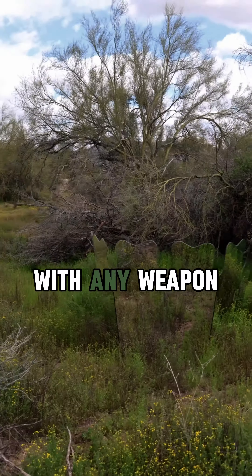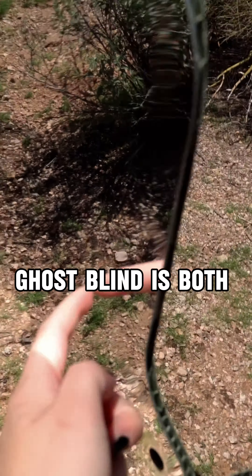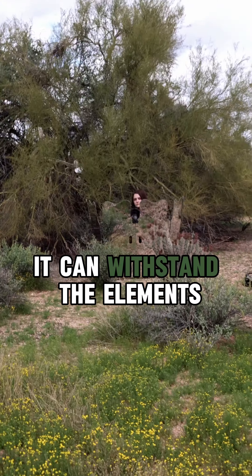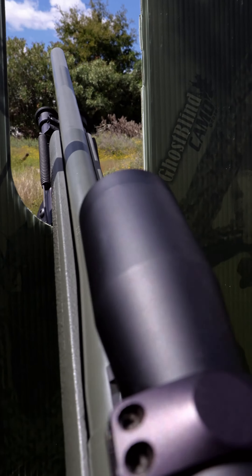4. Shatterproof and Waterproof: Made from durable polypropylene material, Ghost Blind is both shatterproof and waterproof. It can withstand the elements, ensuring your hunting experience remains uninterrupted.